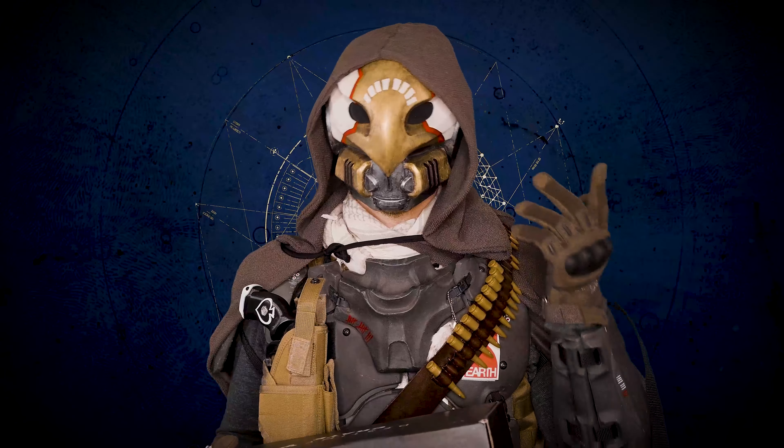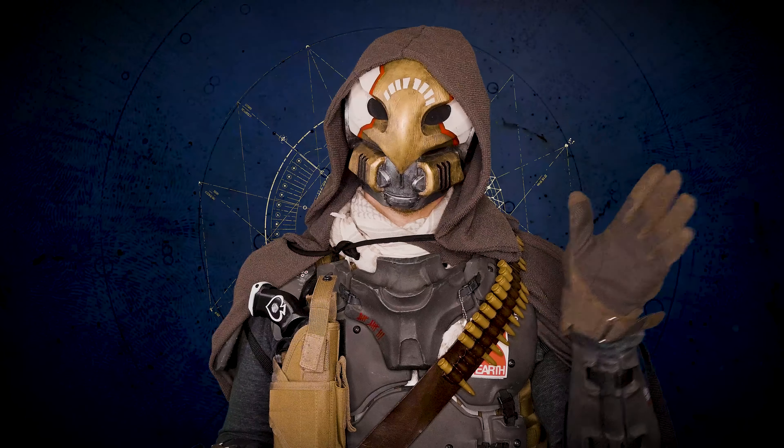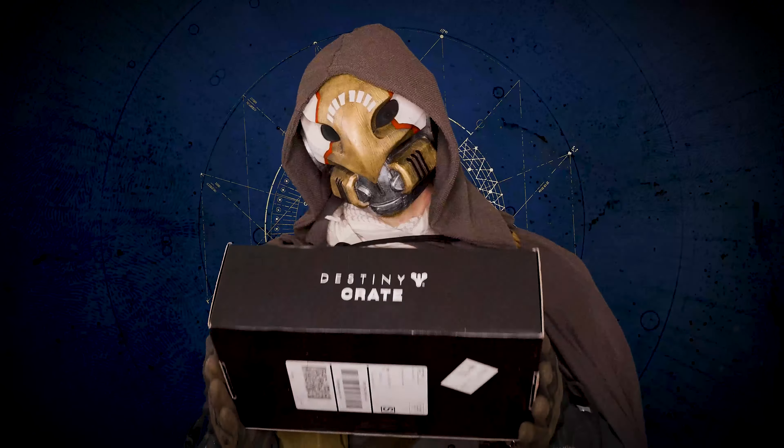Loot Crates come at $50 a pop, so these are not cheap. This video is not sponsored by Loot Crate, and I used my own money signing up for a set of four boxes for a total of $200.